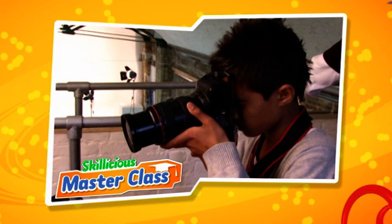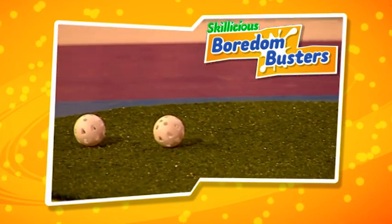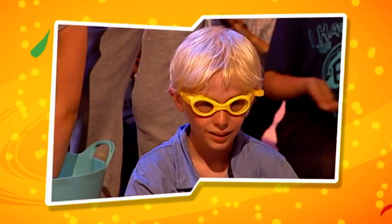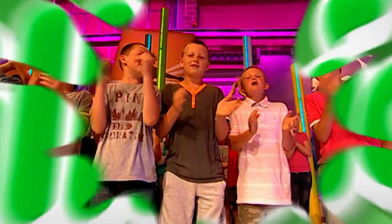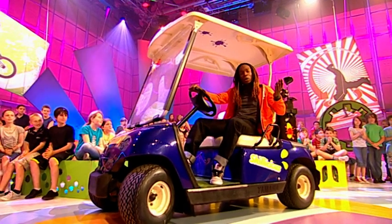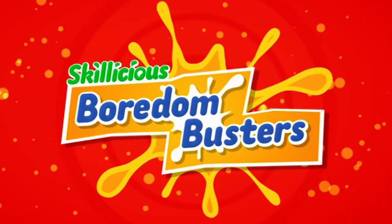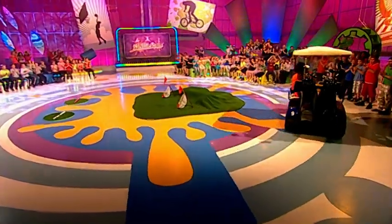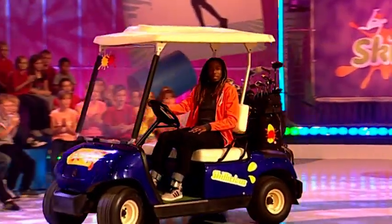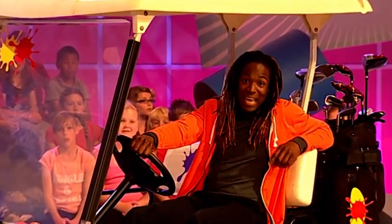Still to come: cameras ready, prepare to flash for a very special Skillicious Masterclass. We're about to tee off for the first annual Skillicious Masters. And three members of our studio audience brace themselves for a gumging in today's Boredom Buster. You may be wondering why I'm in a golf cart — well, it's the only way to travel to the Skillicious Golf Masters. I used to think golf was all about old men in funny trousers, but Henry is here to prove me wrong.